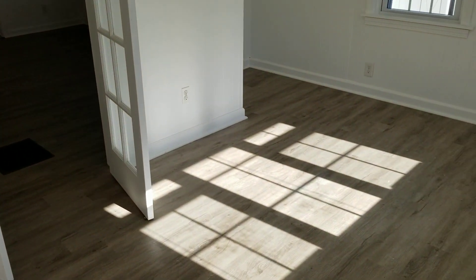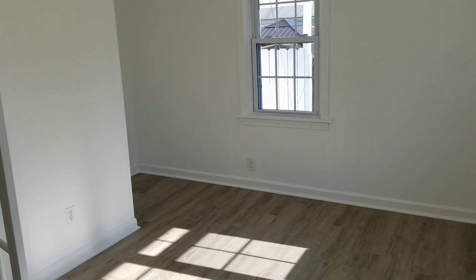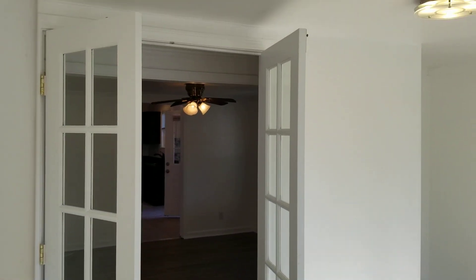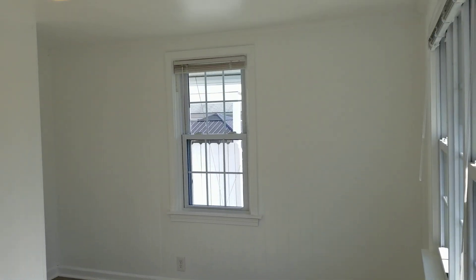So here we are in the sunroom — just a nice small space for some additional furniture setups. There are a lot of outlets in here, and it does house a laminate wood flooring that continues out into the main room. You also have double French doors that lead to the main room — just an overall nice small space for some additional room.